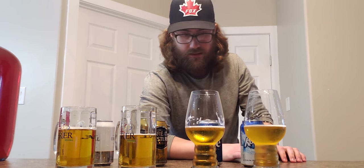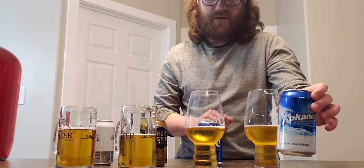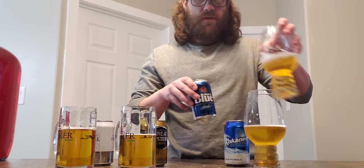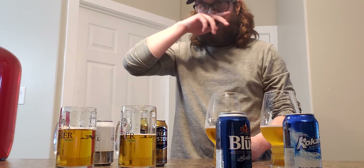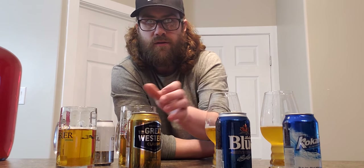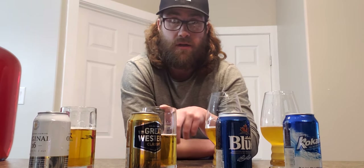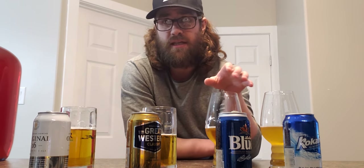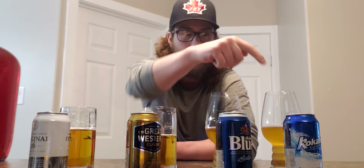I would say the best tasting for me was Kokanee first, then Labatt Blue, then Classic, then Original 16. I know you might think Original 16 is supposed to be the more premium beer. But like I said, these are all so close. I'm not going to just say get this one and avoid that one - they're all still so good. I would drink all of these. But if I had to choose, that's where I'm putting my ranking from top to bottom.